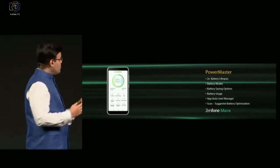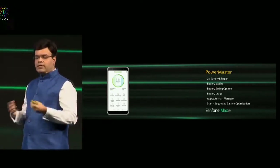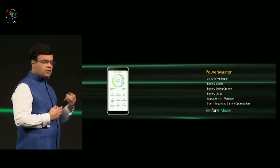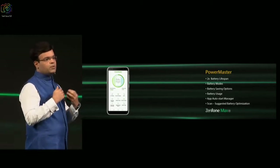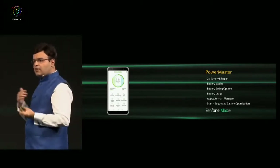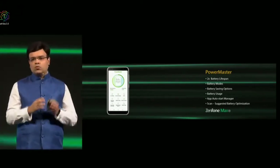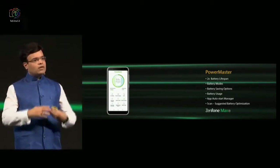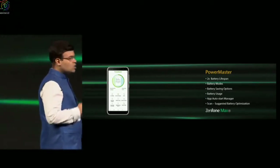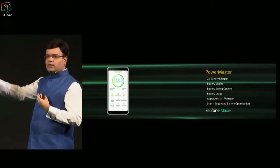Coming to Max again, there is a PowerMaster function which does an additional function which is 2x battery lifespan. If you choose this function, it reduces the time of usage between two charging cycles but actually increases the life of the battery by two times. If you've got a 4000 mAh battery in Max and you're easily lasting the whole day and up to two days and you want to increase the battery lifespan, you can use the 2x battery lifespan mode, and that will increase the life of your battery by two times.